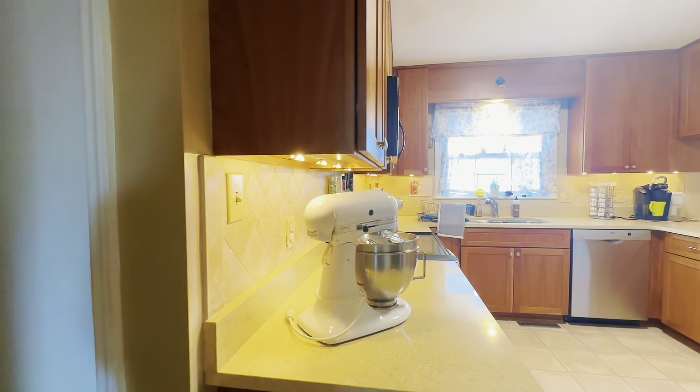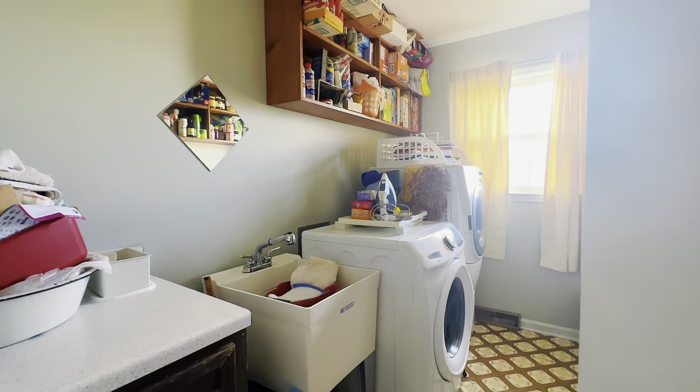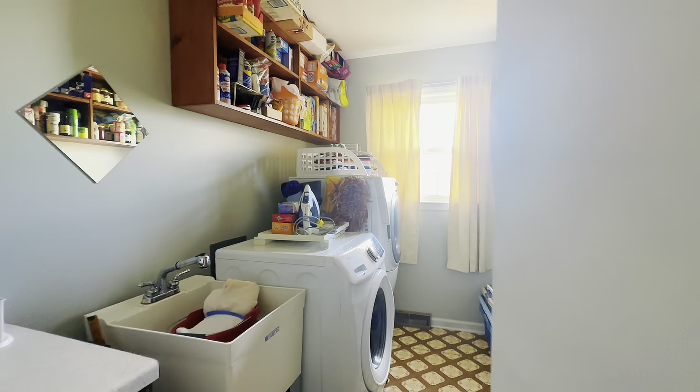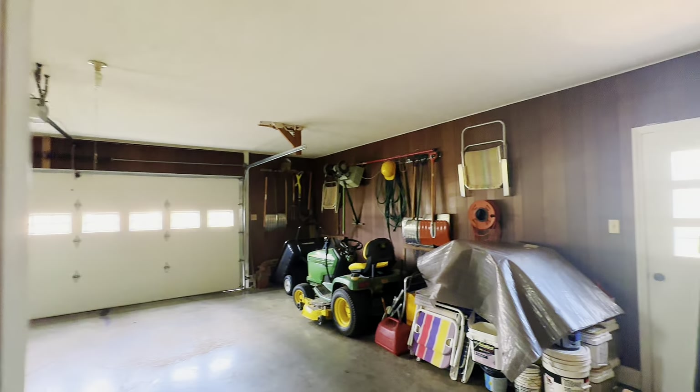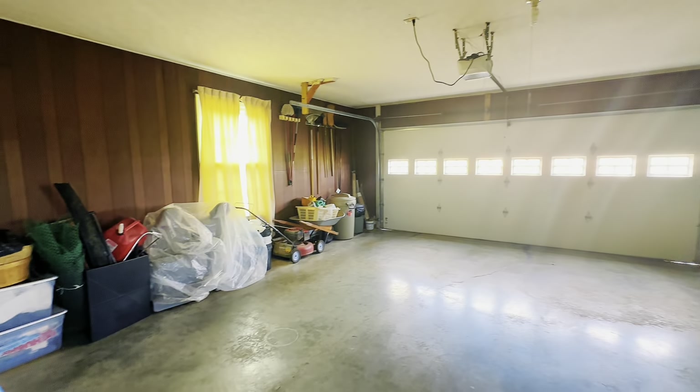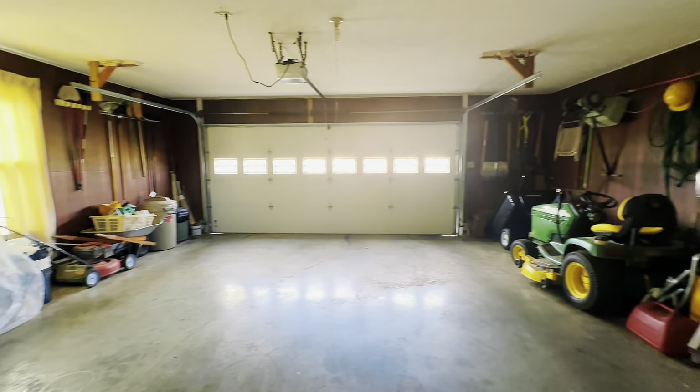You walk right into the kitchen from here. I'm going to show you the laundry room and the garage since we're on this side of the house. The laundry room has ample storage space, a utility sink, and vinyl flooring. Then this is the two-car garage — it has a screen door and space for a lawnmower and storage, and they typically park two cars in here even with the items you see there.